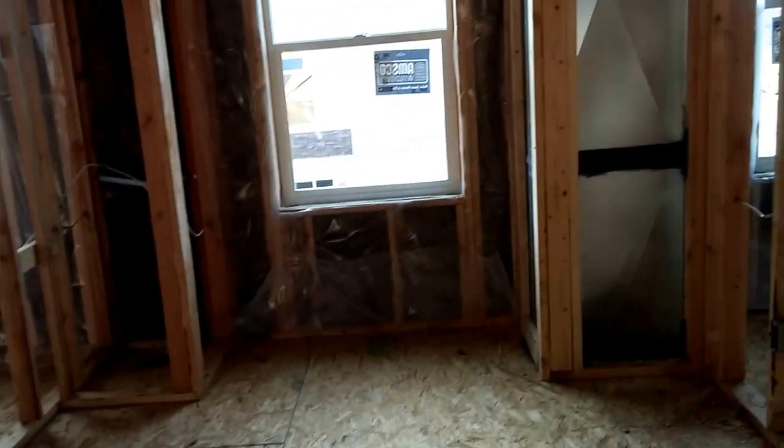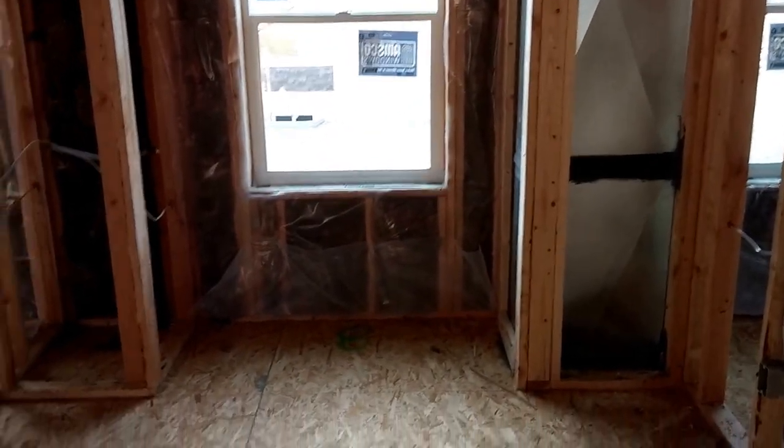Going upstairs I have to be careful because they have taken away our little half wall finally. I don't want to accidentally step back through the hole.